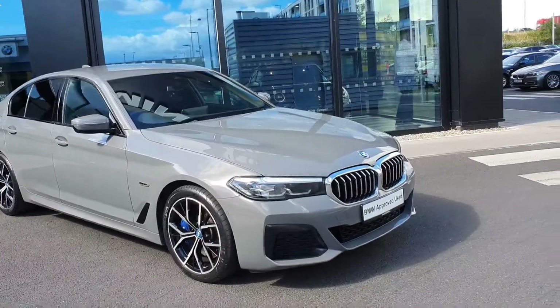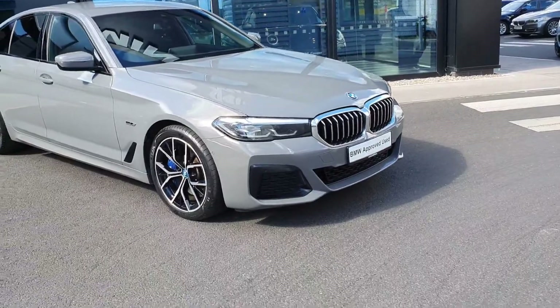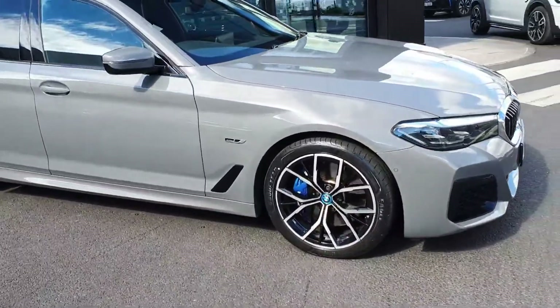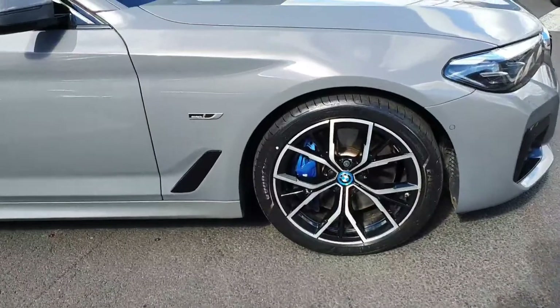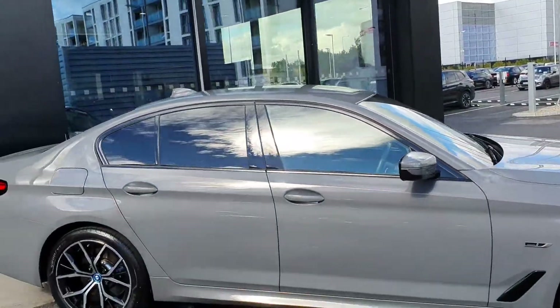Absolutely beautiful car. Your BMW signature kidney grille in chrome, your LED headlights, your 18-inch bicolor alloy wheels, your blue brake calipers in behind, and your high-gloss shut-alone trim surrounding the windows.